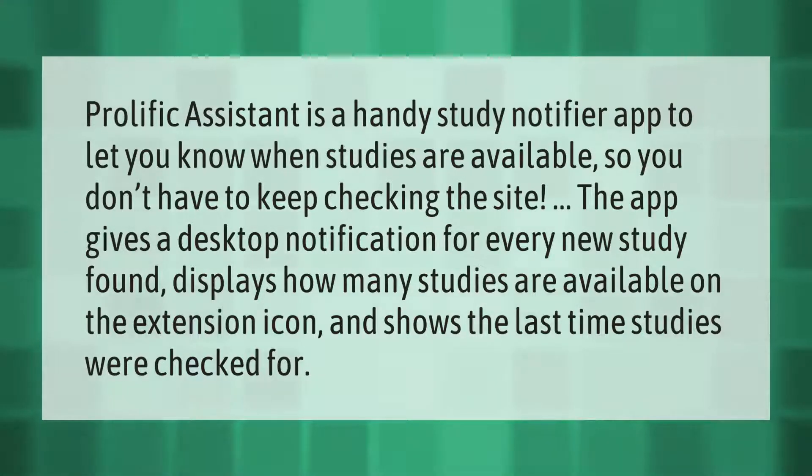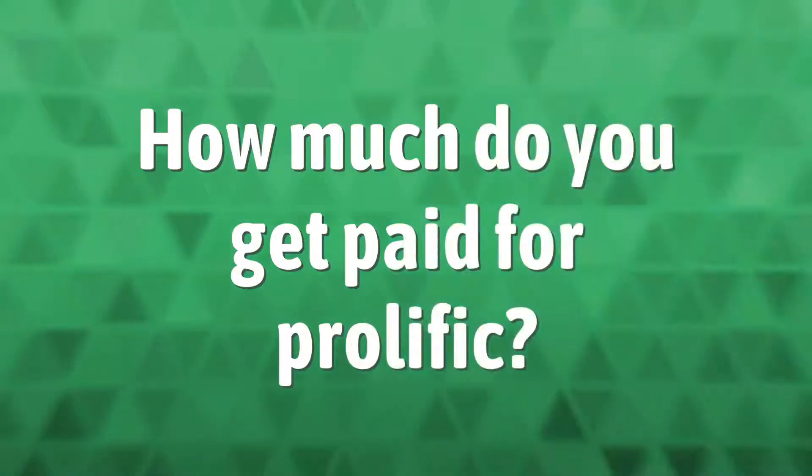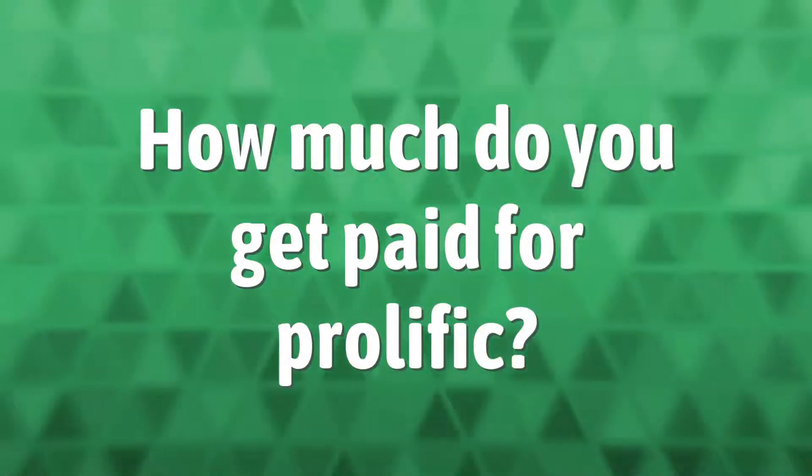The app also shows the last time studies were checked for.